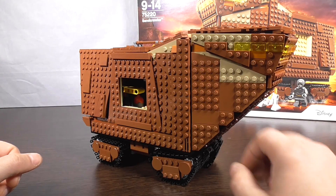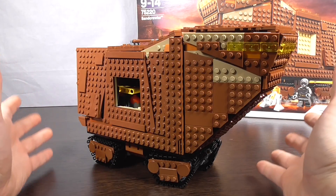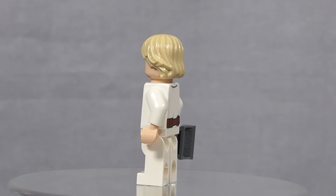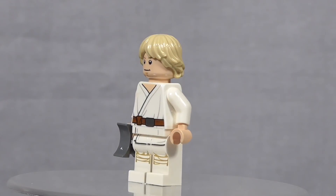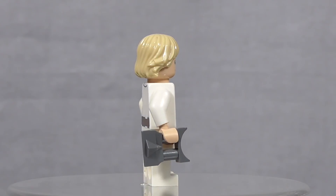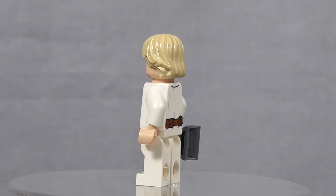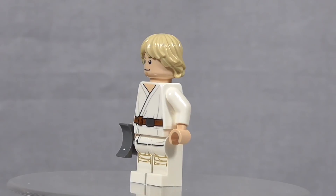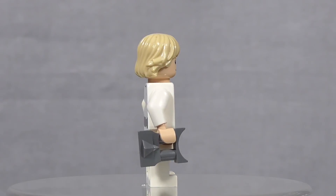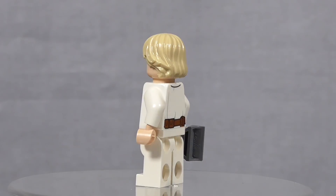В наборе 6 минифигурок. Давайте посмотрим на них. Перед нами фигурка Люка Скайуокера — мастер-джедай, гранд-мастер нового ордена джедаев, сын сенатора Падме Амидалы и Энакина Скайуокера. Это одна из ключевых фигур всей саги «Звёздные Войны», и не зря она присутствует в наборе — именно после покупки Скайуокером у джав двух дроидов кардинально изменилась его судьба.